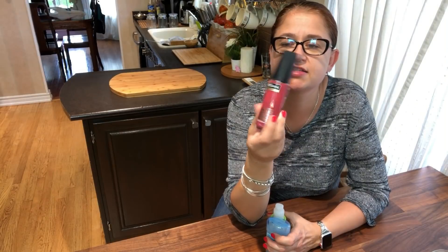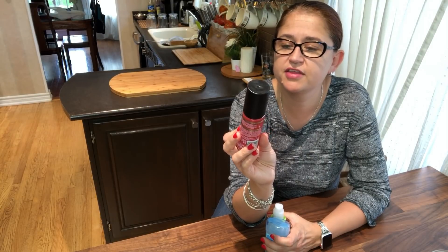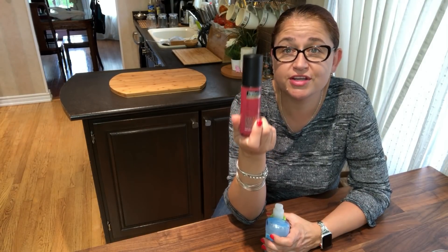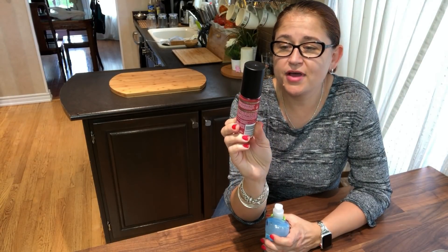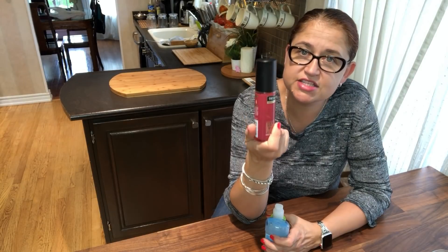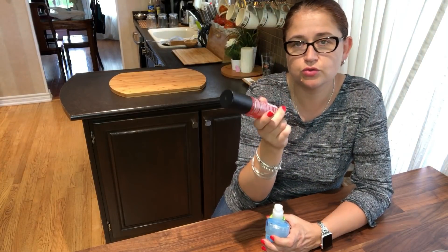I wanted to start with a hair product — it's the TRESemmé Keratin Smooth Five Benefits One System Shine Serum. It works really well for shine, but I especially love it for brushing my daughter's hair. Her hair is pretty thin and long, and it's really hard to brush, but when we put this on it doesn't get greasy and lets me brush it without too many tears.